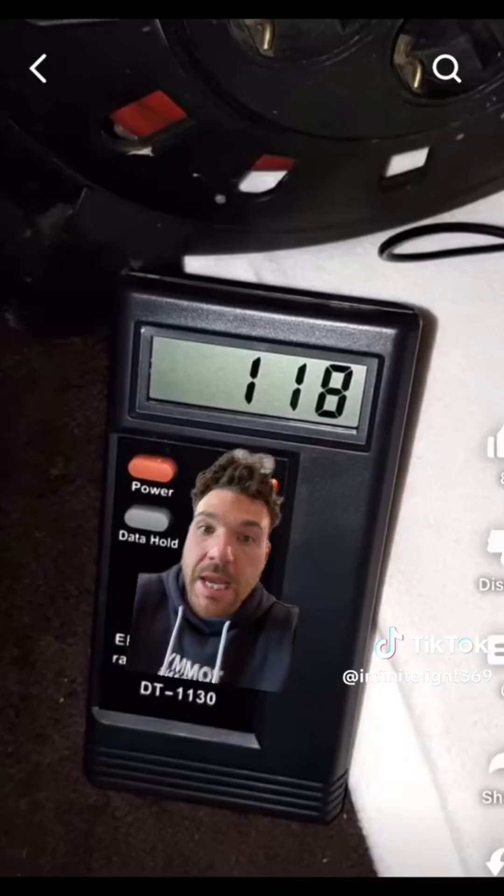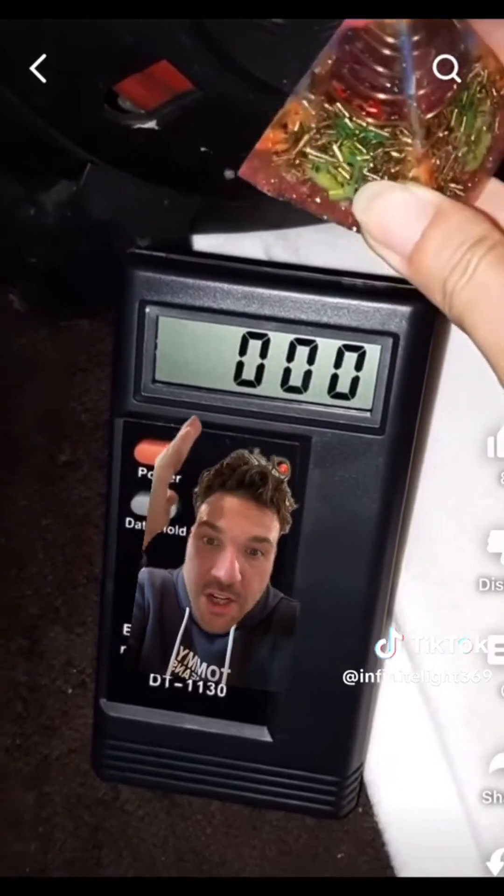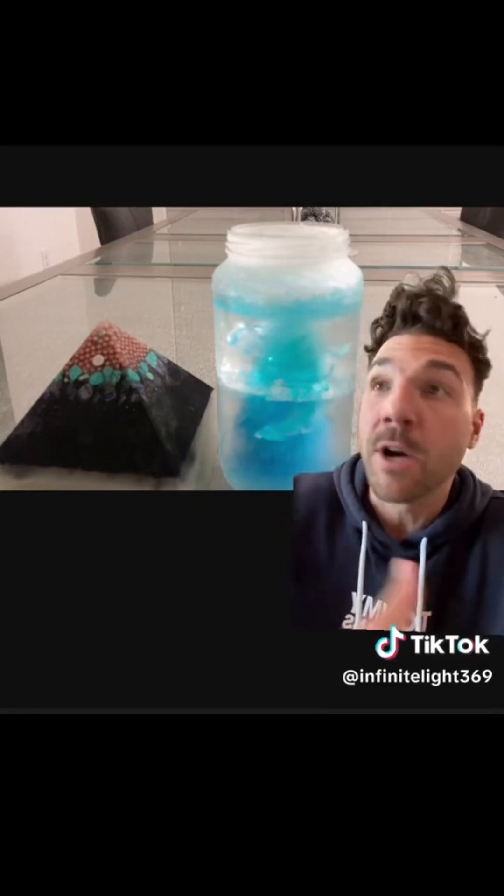This is exactly how you neutralize this radiation — with organite devices. As soon as you put it in front, it reads zero. Organite neutralizes EMF. Here's another great example of how organite pyramids neutralize EMF radiation. They do this by emitting life force energy. You can even see it in a frozen water test. It is crucial nowadays to be keeping good energy in your space because we are being bombarded by these negative frequencies.